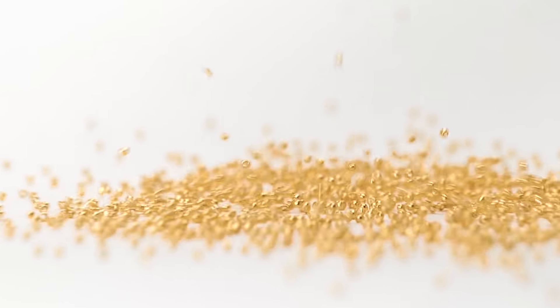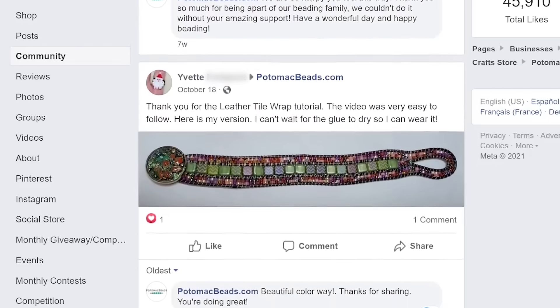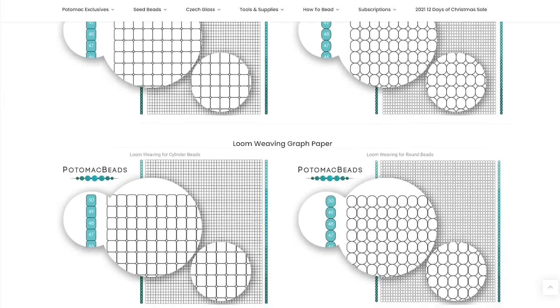While there are a million reasons to shop with Potomac Beads, let's focus on the factors that help you. Community and empowering creativity through our free resources is the most important thing to us, such as video tutorials, live classes, and downloadable patterns.